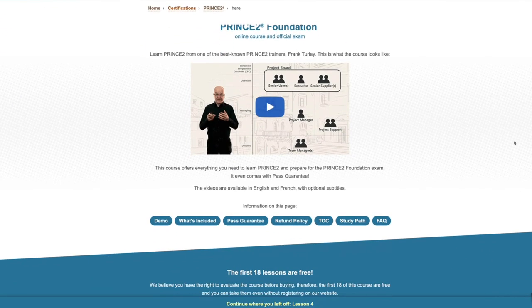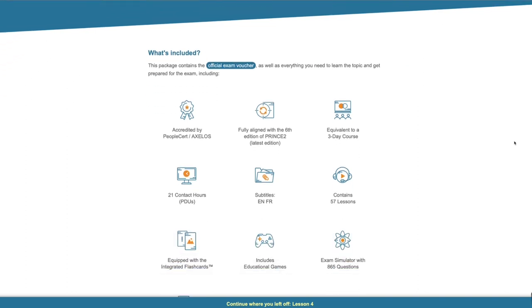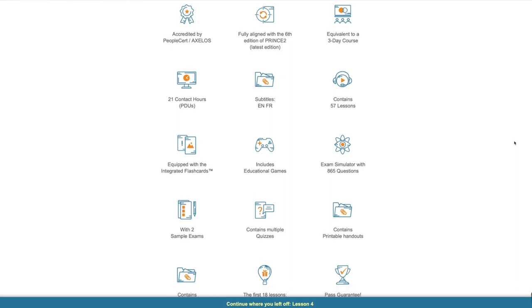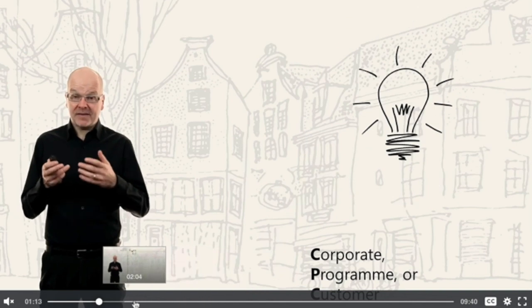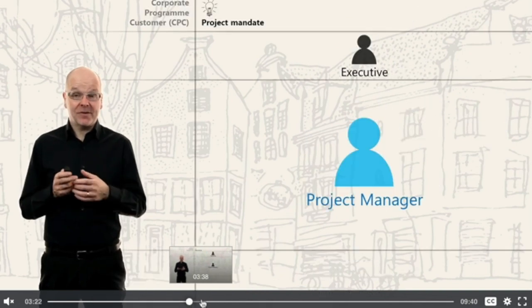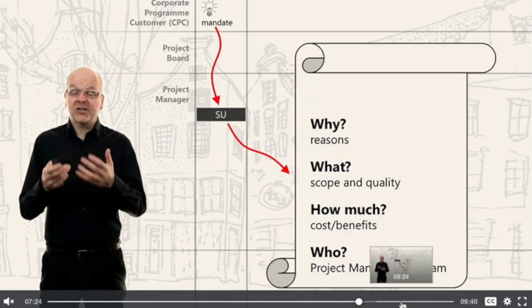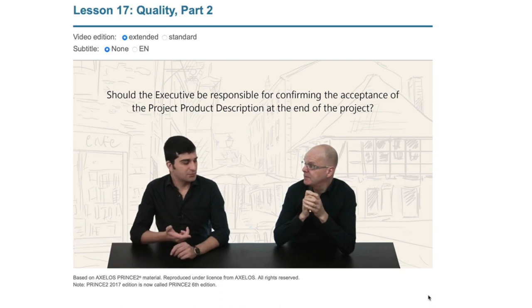Frank and Nada have a very similar philosophy to my own in how they teach, train and share knowledge. That's why I am confident in recommending their courses so highly. Theirs is not a set of dry, voice-over PowerPoint slide videos. Their style is very much like my own — Frank and Nada talk directly to you and illustrate the ideas with clear and simple graphics.